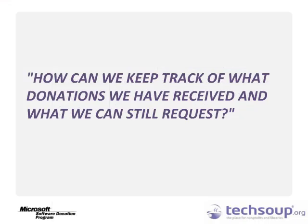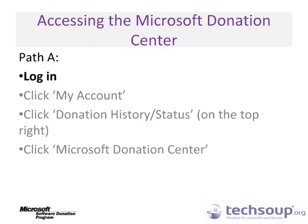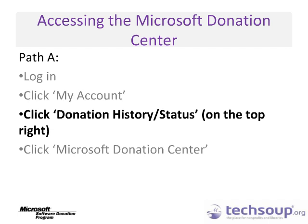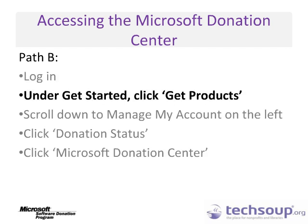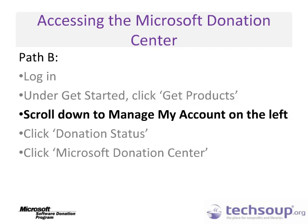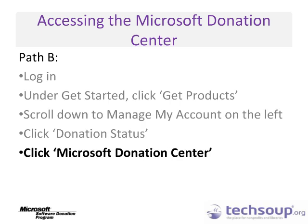How can we keep track of what donations we have received and what we can still request? At the Microsoft Donation Center, registered organizations can see the dates for their two-year cycle and see how much of their total allotment is still available to them. This page is accessible through a link on the Authorized Agent's member profile pages. You can access the Microsoft Donation Center in one of two ways. You can log in, click My Account, click Donation History Status on the top right, and then click Microsoft Donation Center. You can also log in, click Get Products under Get Started, scroll down to Manage My Account on the left, click Donation Status, and then click Microsoft Donation Center.